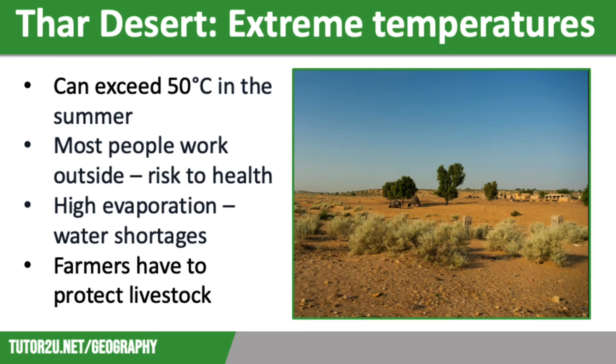Our first major challenge in the Thar Desert is the extreme temperature. Temperatures in this desert can exceed 50 degrees in the summer, which makes life very difficult for people, animals and plants. The majority of the people who live there work outside, for example in farming and mining. Working in the extreme heat can be extremely challenging and puts people at serious risk of harm.